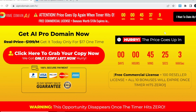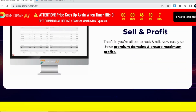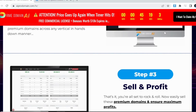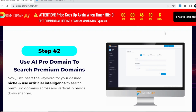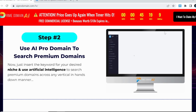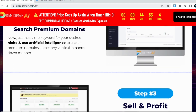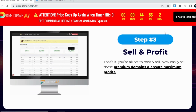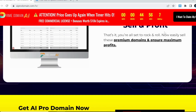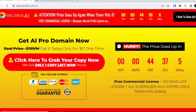Step 1 — Get access: Grab a copy of IEPRO Domain at an extremely low one-time price and login into its user-friendly dashboard. Step 2 — Use IEPRO Domain to search premium domains: Just insert the keyword for your desired niche and use artificial intelligence to search premium domains across any vertical. Step 3 — Sell and profit: That's it. You're all set to rock and roll — now easily sell these domains.